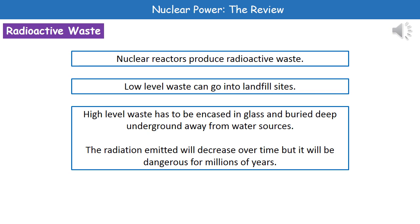The radiation that's emitted will decrease over time, but it's going to stay dangerous for millions of years. So this isn't something that solves itself after a couple of years — this is something that will be left with us for millions of years as a result of being generated in our nuclear power stations.